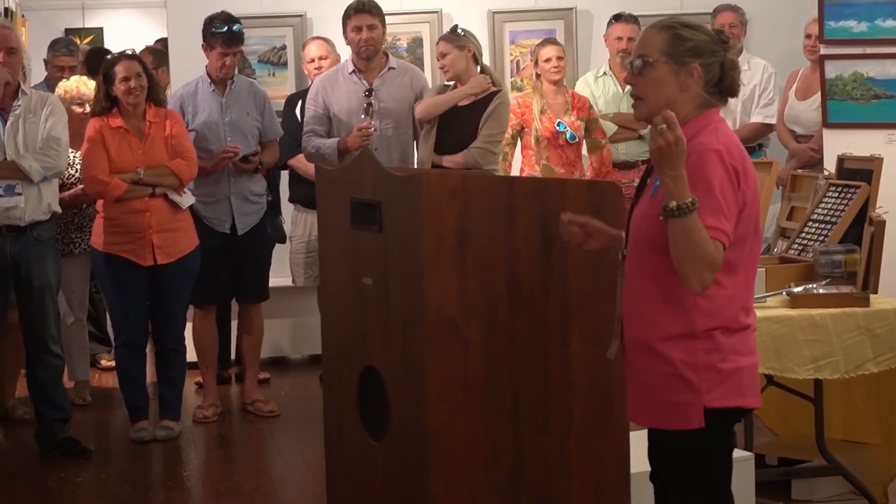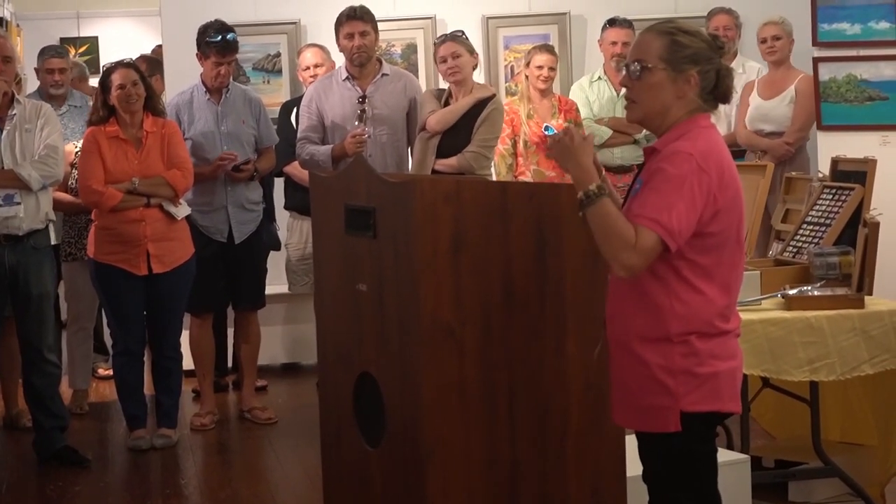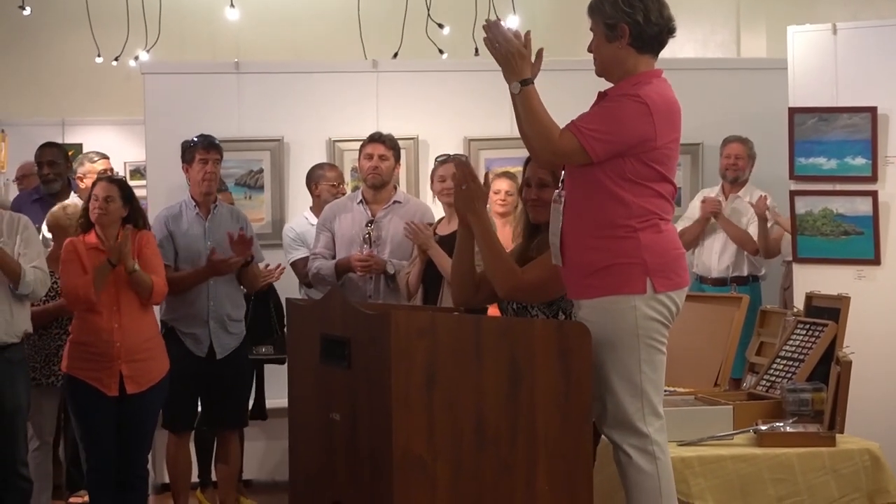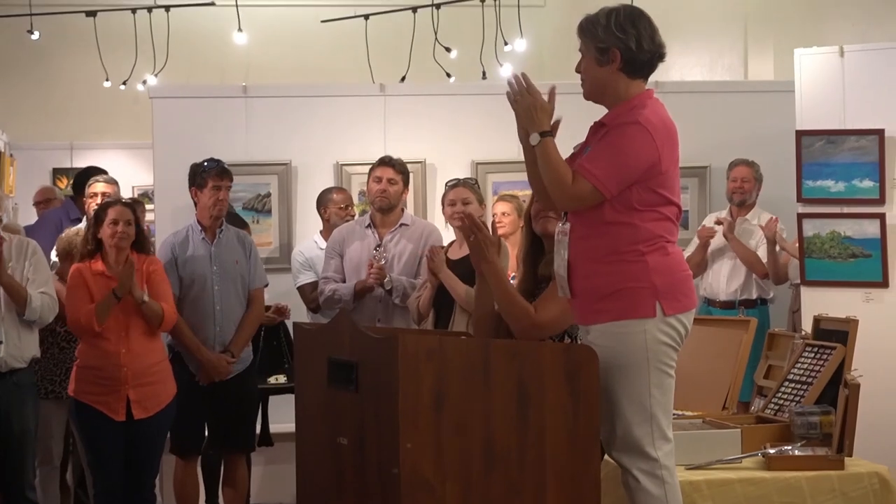Thanks to the organizers, the artists, the people that came to the exhibition, and thank you for watching. Bye!